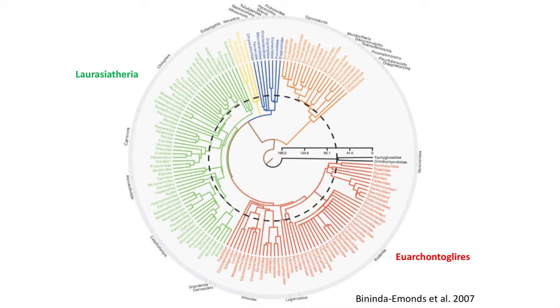Molecular phylogenies of living mammals group mammals, other than monotremes, marsupials, xenarthrans, and afrotherians, into a monophyletic group called the Boreoeutheria, which is split into two large clades: the Laurasiatheria and the Euarchontoglires.